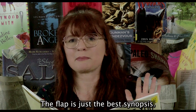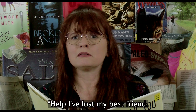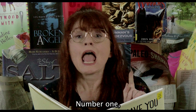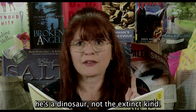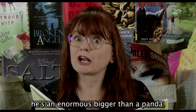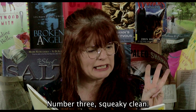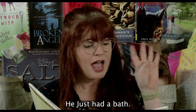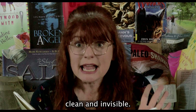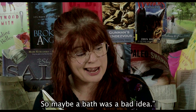The flap is just the best synopsis. 'Help! I've lost my best friend. Have you seen him? Here is what you need to know. Number one, he's a dinosaur — not the extinct kind. Number two, he's enormous, bigger than a panda. Number three, he's squeaky clean — he just had a bath. And number four, he's squeaky clean and invisible. So maybe a bath was a bad idea.'